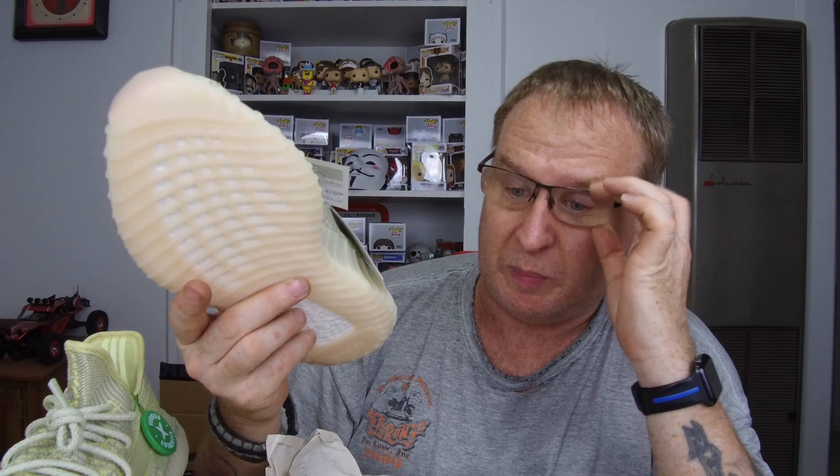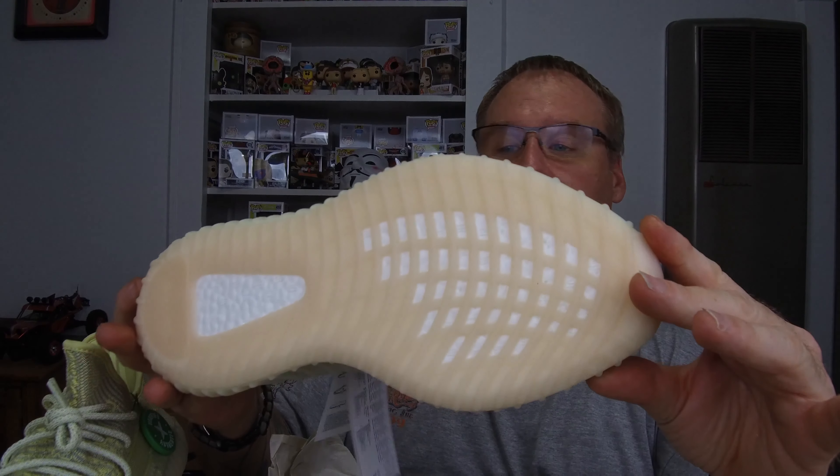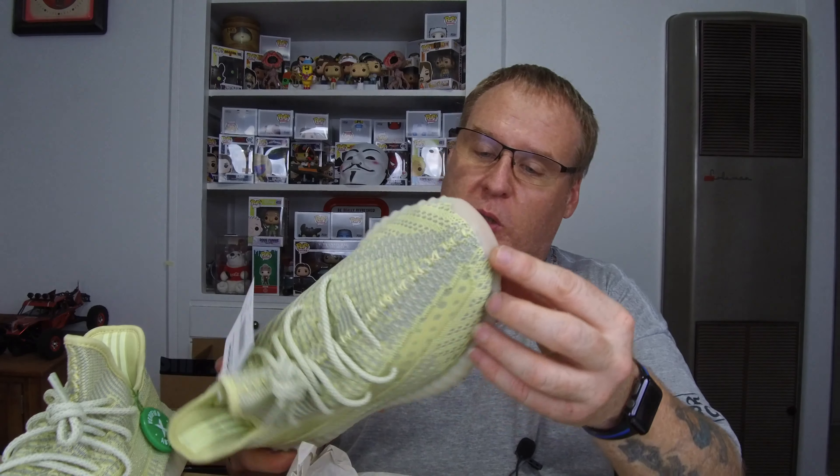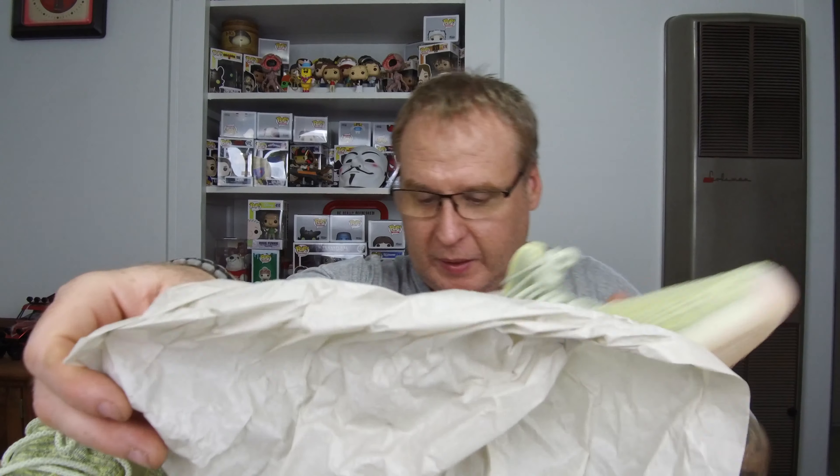Now here — the fake compared to the real. The bottoms. The StockX sticker — didn't hide it very well. The other one — didn't hide it very well either. There's the tags.